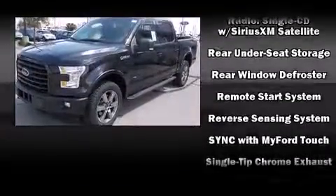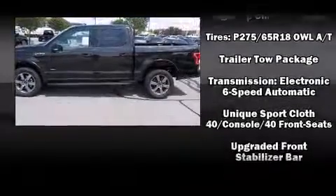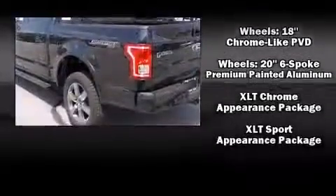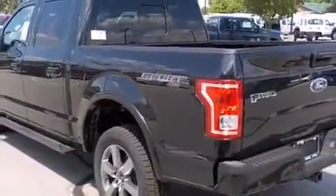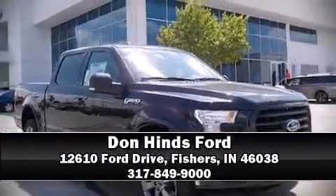Seven speakers enhance the audio experience throughout the interior. For added security, dynamic stability control supplements the drivetrain. Stop by our dealership or give us a call for more information.